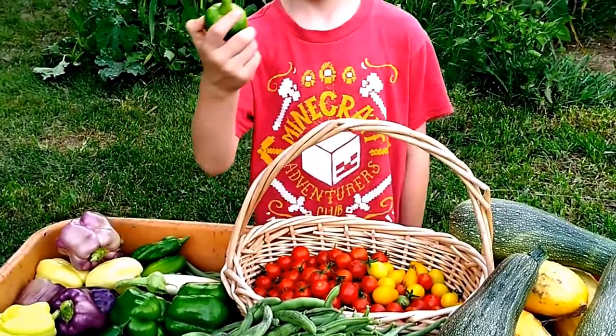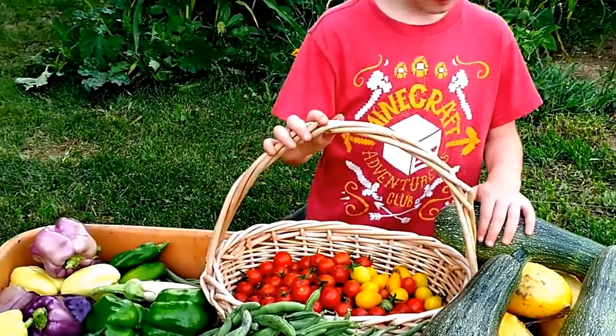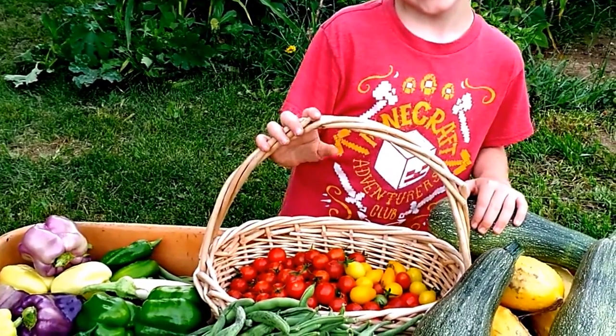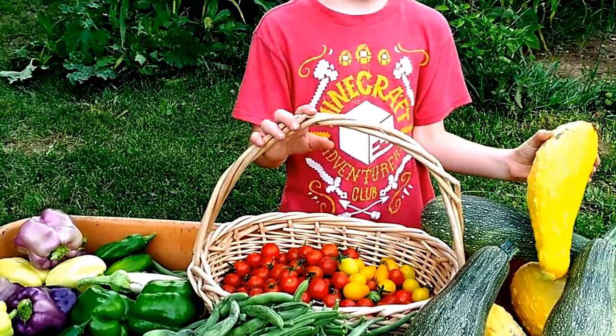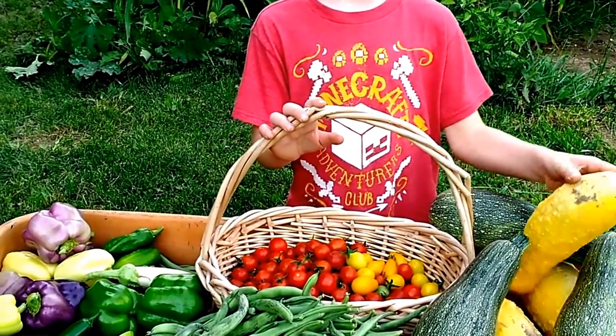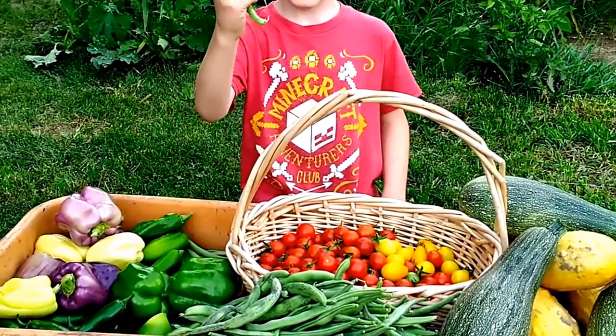We're gonna make jalapeño cowboy candy. That's a mini bell. That's an Italian zucchini. What else do we have? Yellow squash. Then what's that white thing in there? Is that a little eggplant? Yep.